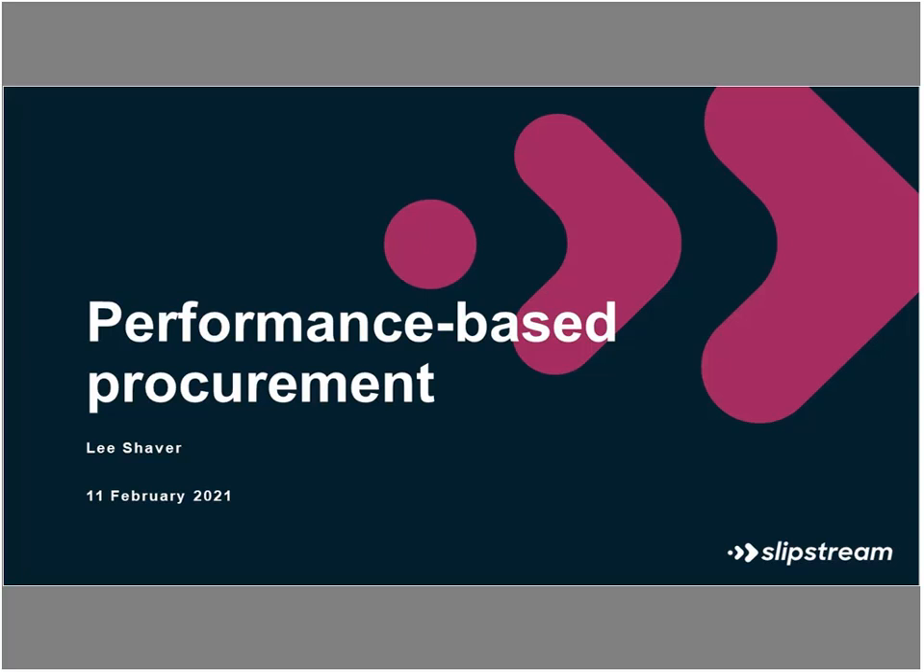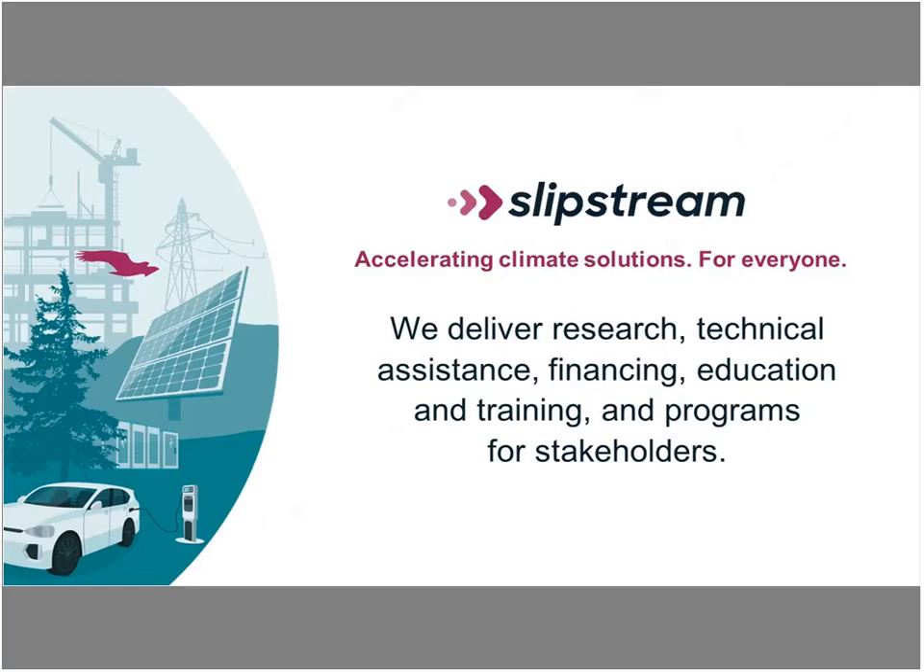Thanks for the intro, and thanks Karen and Travis for that background on the ENERGY STAR tool. I'm going to be talking about some work that we've been doing at Slipstream. For those who haven't heard of us before, we are a non-profit doing work around building science and energy efficiency. We do research, technical assistance, financing, education, and programs. I work mostly in the research area, but also dabble a little bit in programs, which is the area we'll be talking about today.